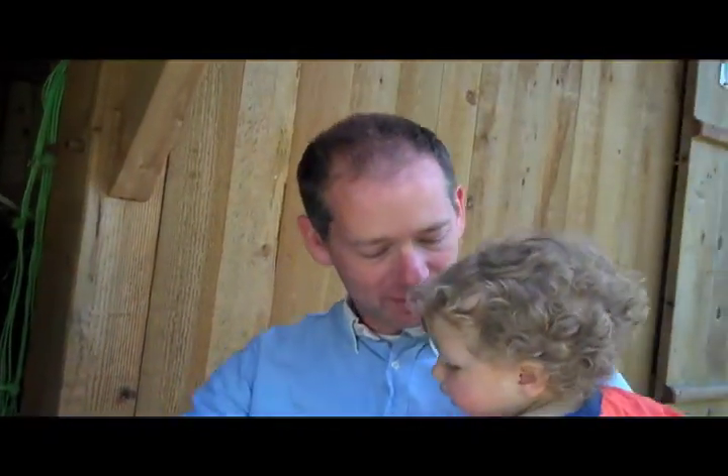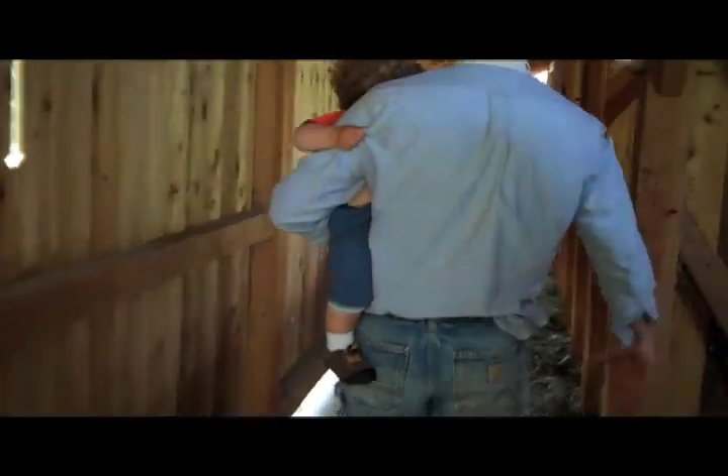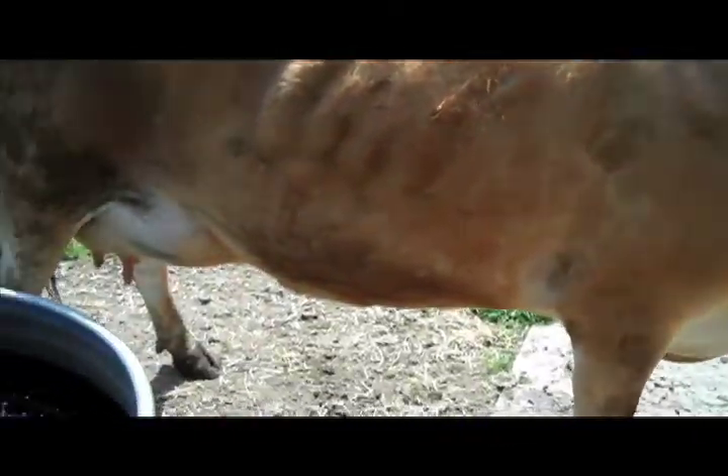We're all about raising calves here. People calves, cow calves. Now, look at those teeth. Look at those teeth. Unbelievable.